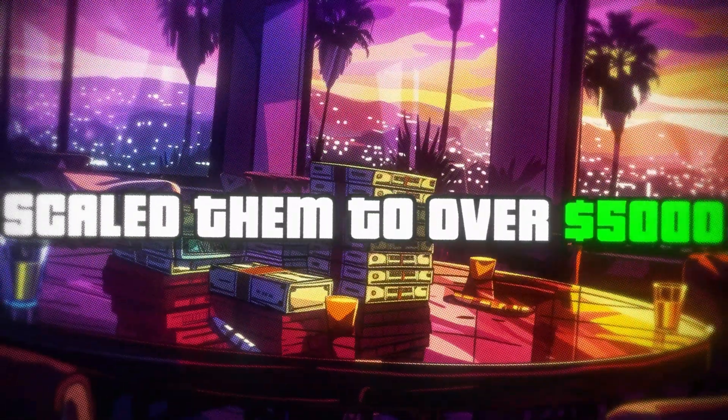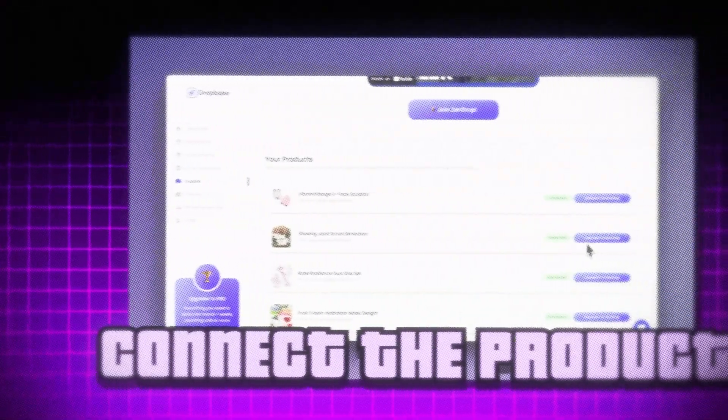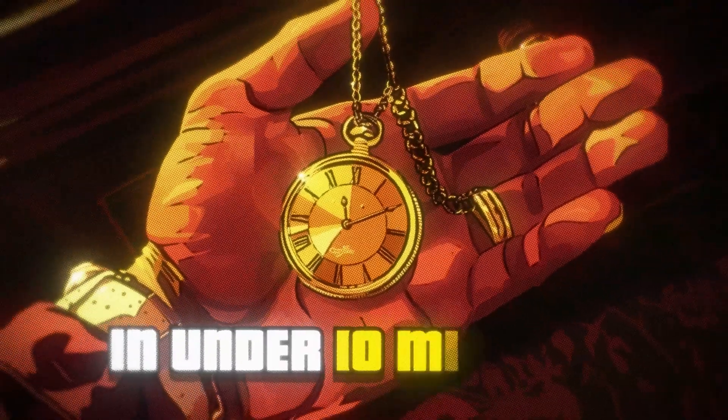In this video, I'm going to show you step-by-step how I use AI to build my own Shopify brands from scratch and scale them up to over $5,000 per day. We're going to be building the store, finding a real untapped winning product, connecting that product to my private USA supplier who's going to ship and deliver orders in less than three to five days — and I'm going to show you all of this in under 10 minutes.